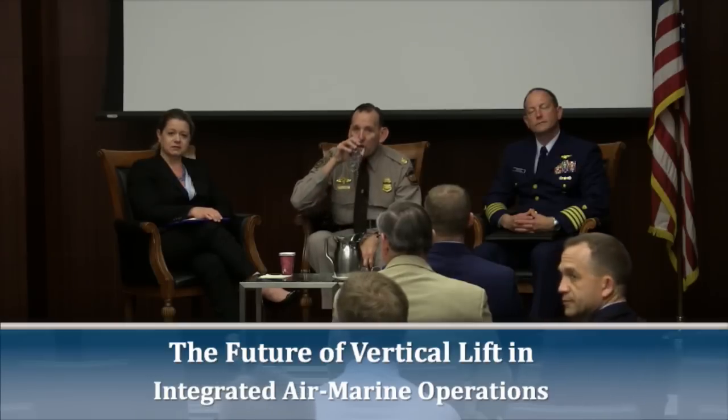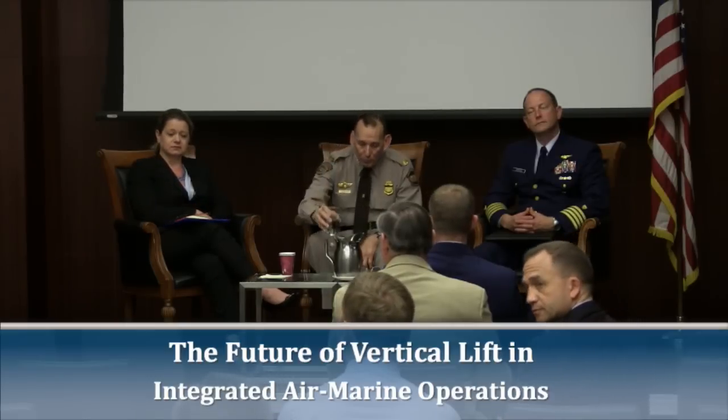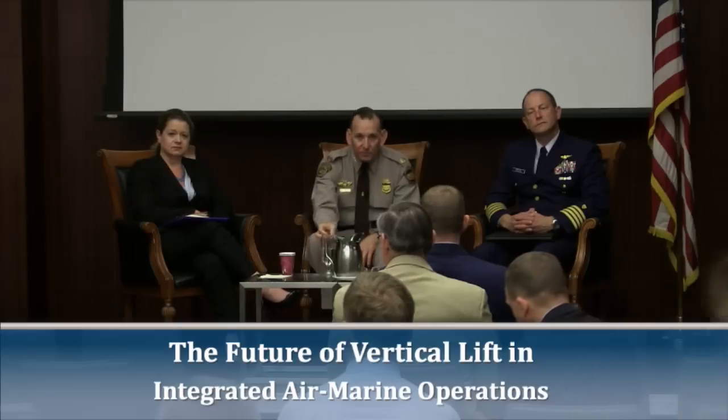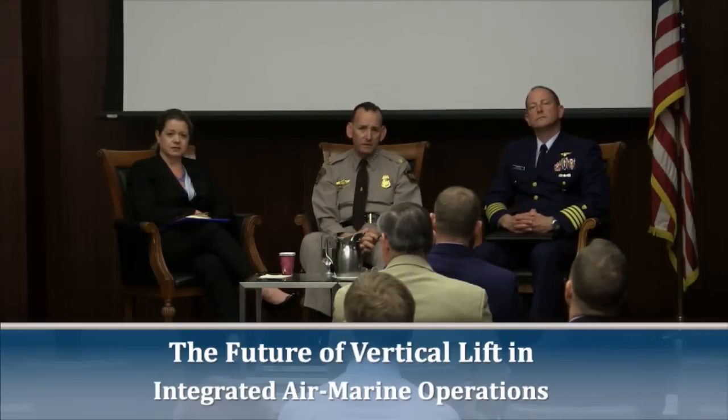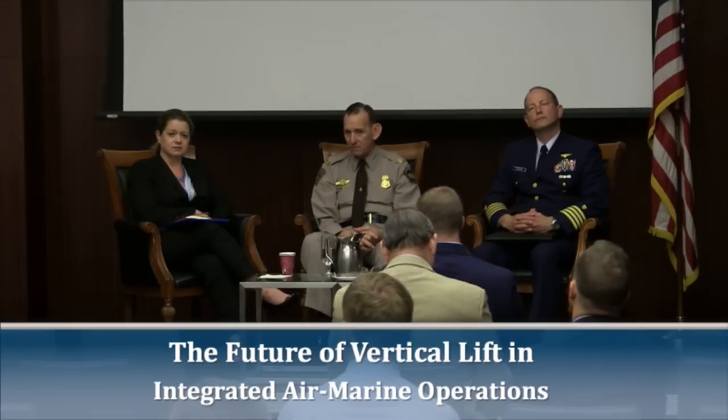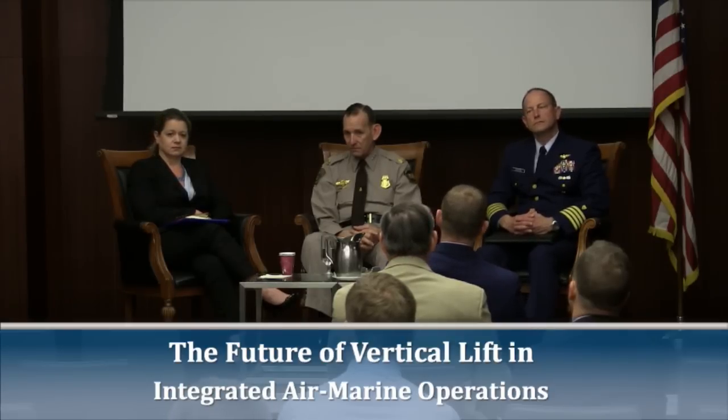Thank you, gentlemen. My name is Connor Martin, I work for the Charles Group, a consulting firm in DC focused on aviation. My question is for Commissioner Ali: I know this is about vertical lift, but could you talk a little more about the future of the MEA fleet — where you see that in terms of total asset strength and projections about how far out it will take before that fleet is finalized and operational?